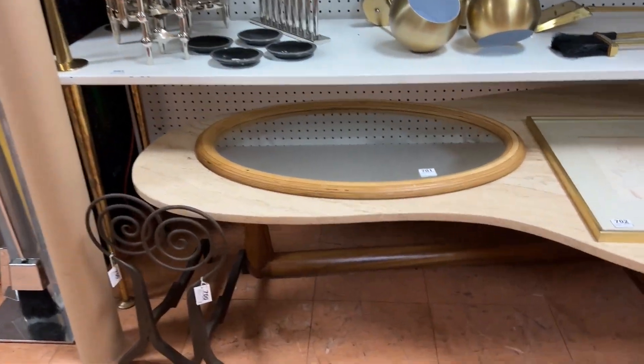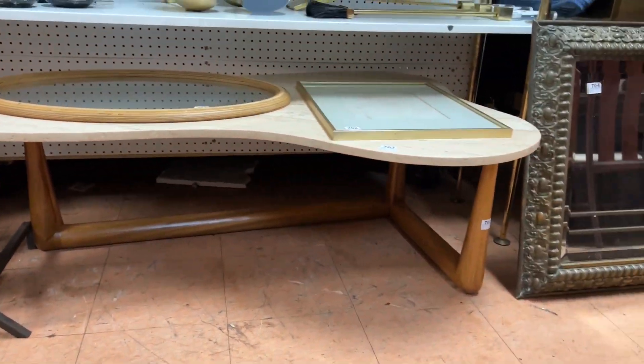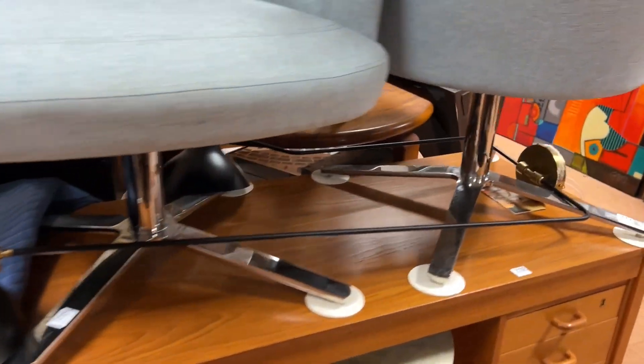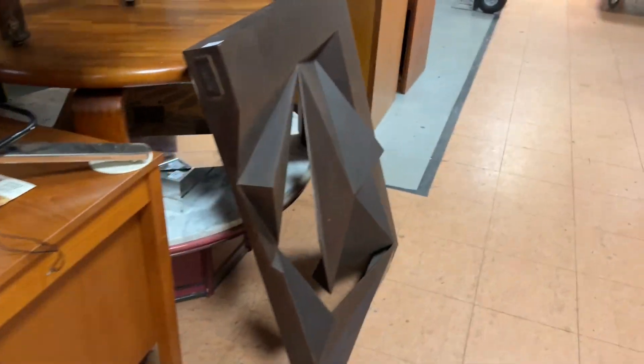Good travertine tables — look at the base on that one. It's a copy, but still nice quality travertine table.